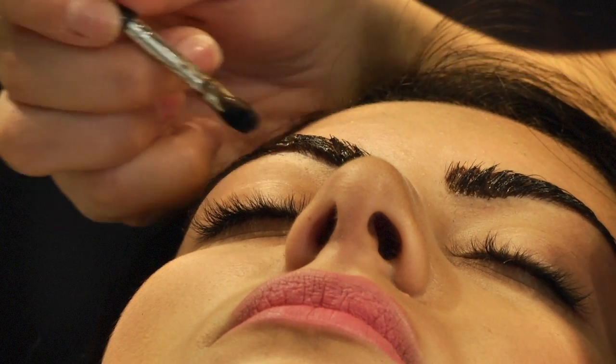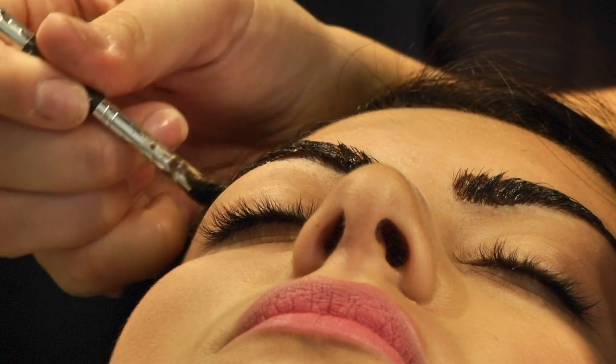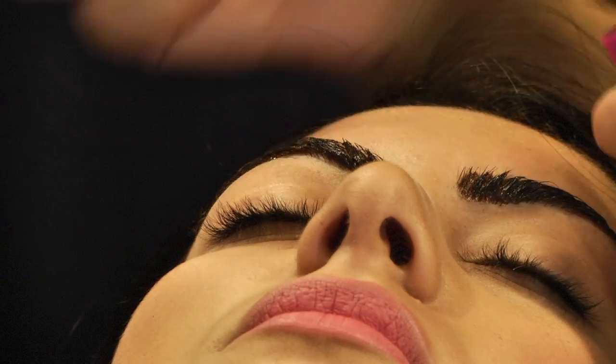No scrubbing on the area, no creams on the eyebrow area. There isn't any real need to wash, scrub, and moisturize your brow area in reality. This is something which a lot of people tend to do, but there isn't any reason for that.